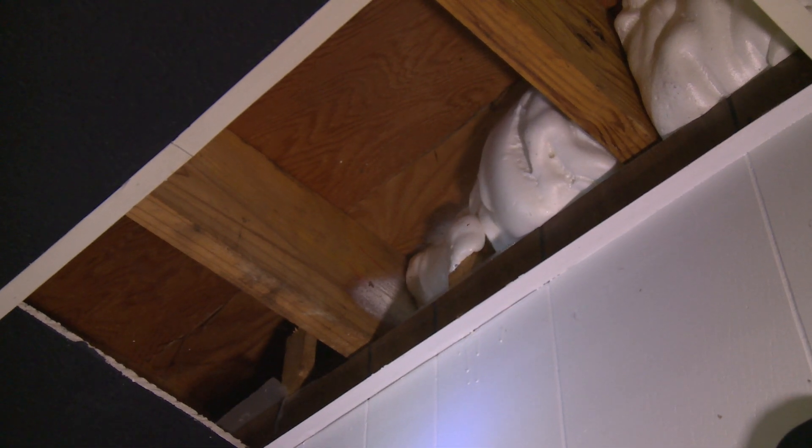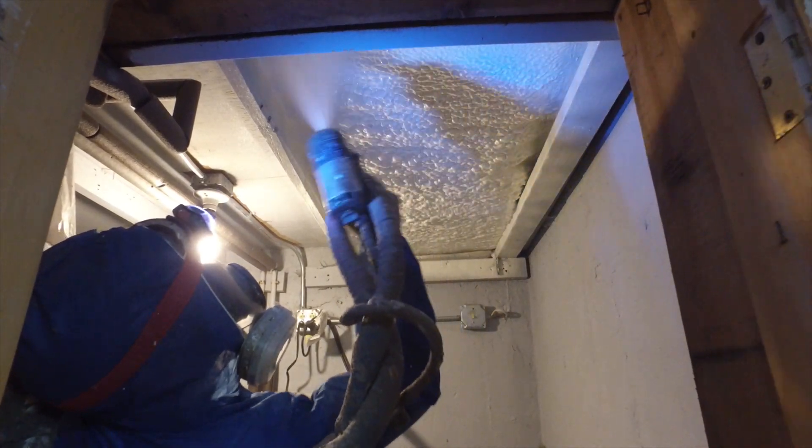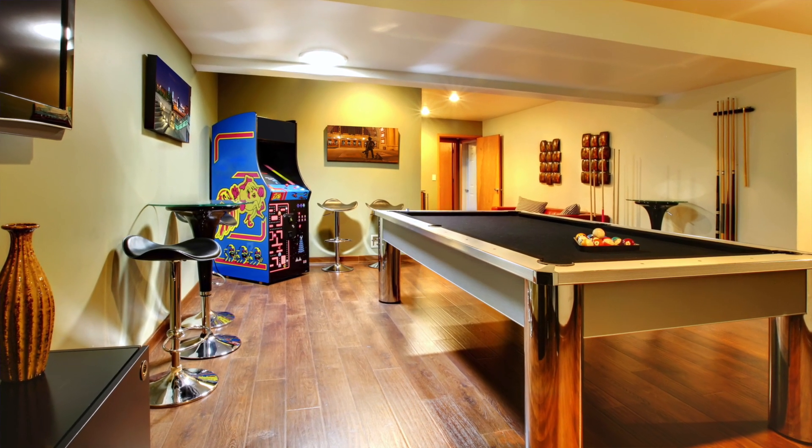Insulating and air sealing a combination of the rim joist, basement walls, and basement ceiling with spray foam insulation is the first step to transforming your basement into your family's favorite room — a comfortable, quiet, and fun space your family won't want to leave.